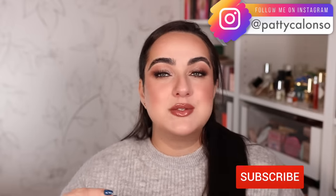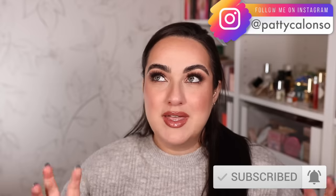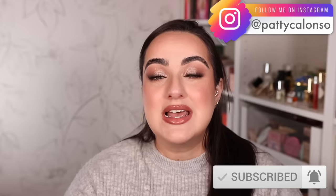Hi beautiful, welcome to my channel. Today's video is a 'Will I Buy It' video on the new Pat McGrath Hearts Desire Collection. I'm going to explain to you why, for the first time in the past probably three years, this is a Pat McGrath release that I do not intend on buying.